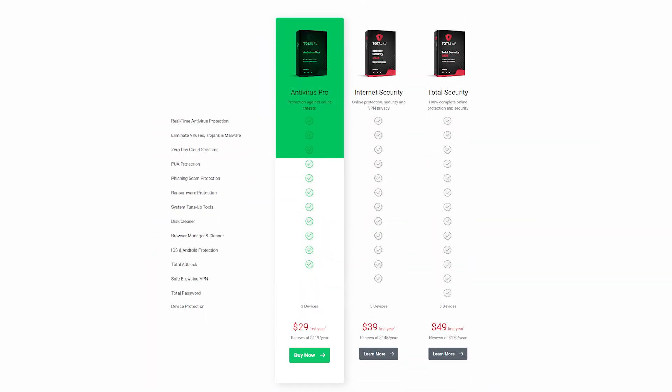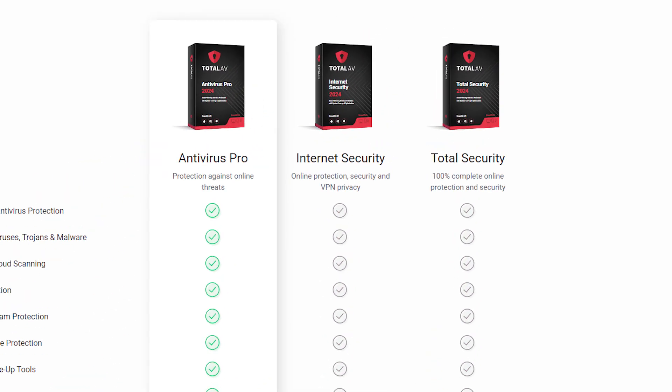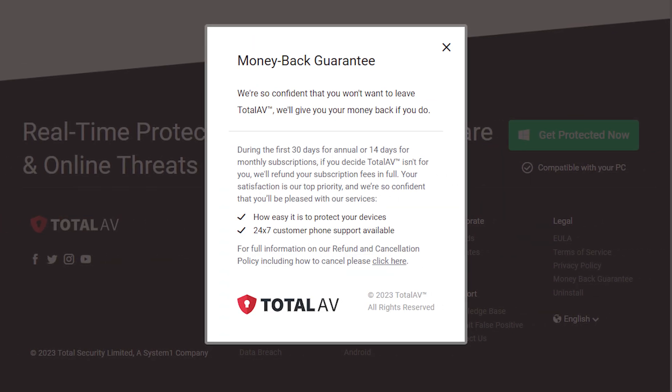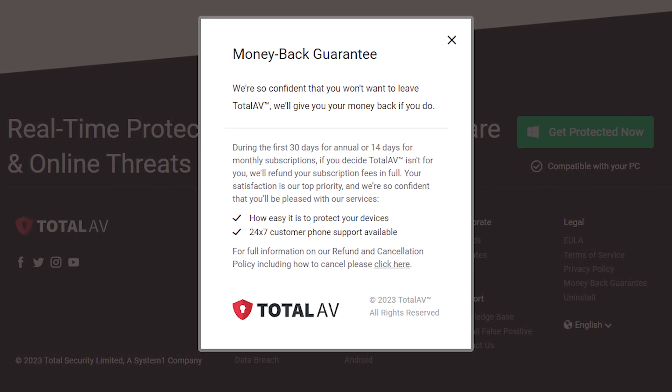Price-wise, TotalAV is more budget-friendly with three different plans ranging from $30 to $50, and each plan offers solid security and privacy. My personal favorite is the Total Security plan, which costs about $50, protects up to six devices, and includes all the extra features. They also have a seven-day free trial and a 30-day money-back guarantee, so you can try it out without any worries.